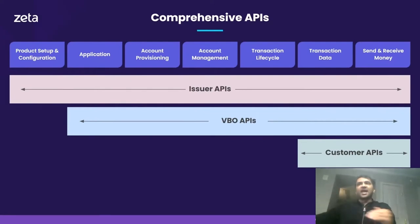Zeta Tachyon provides three different API catalogs. The issuer API catalog is provided to banks and issuers, enabling them to do everything from building programs, configuring products and setups, to managing the entire lifecycle of a program — from application to account provisioning, account management, managing transactions, and account closures. We also have a partner API catalog; we call partners VBOs, or virtual bank operators. Issuers can create multiple partners — co-brand partners, agent banks, fintechs — and the partner API enables these partners to enroll applicants and embed financial services into their own apps. We also have a customer API catalog that enables retail and commercial customers to access their accounts programmatically. Zeta's platform has over 450 different APIs and thousands of different events encompassing the complete lifecycle of a credit card.